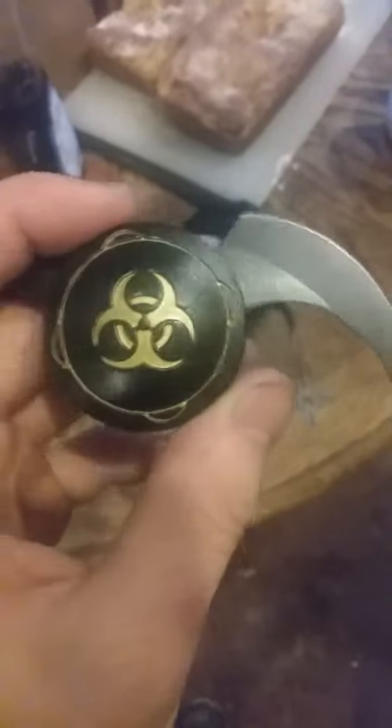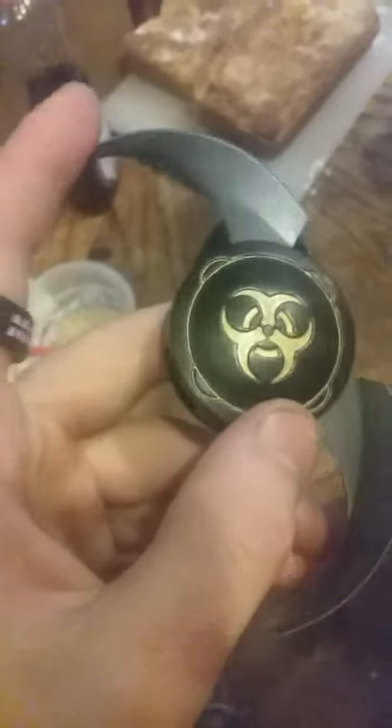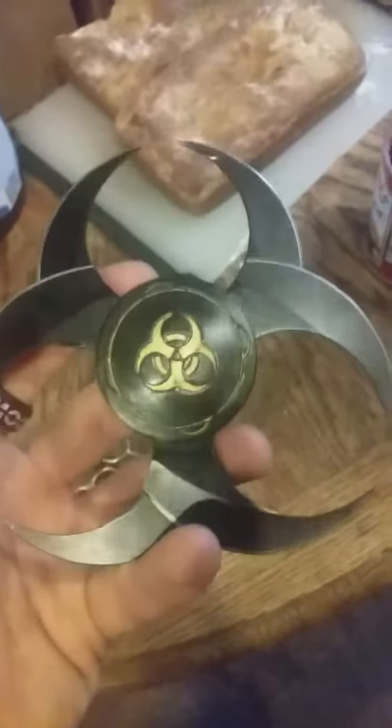I'm gonna try to see on Google what these are and where they're from, because these don't look like Batman ones. These look like they're from somewhere expensive — like a combat knife. They look well put together.